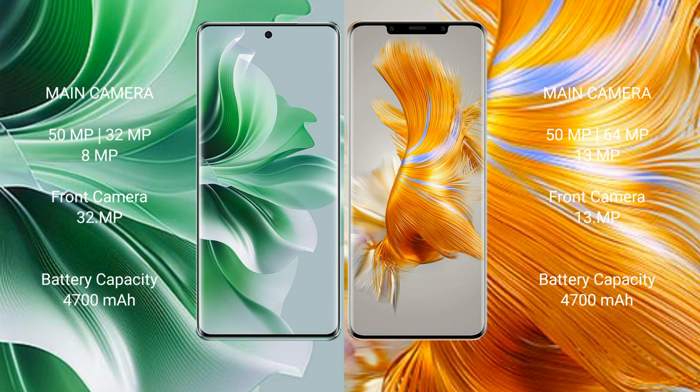OPPO Reno 11 Pro has a 4700mAh battery with 80W fast charging support. Huawei Mate 50 Pro has a 4700mAh battery with 66W fast charging support.